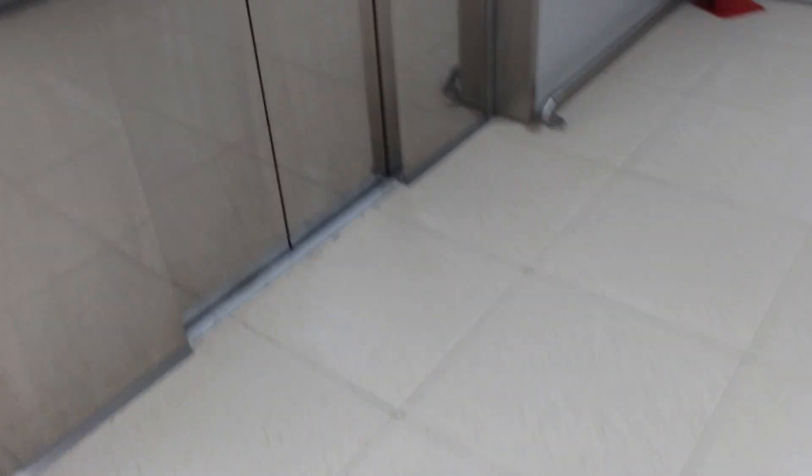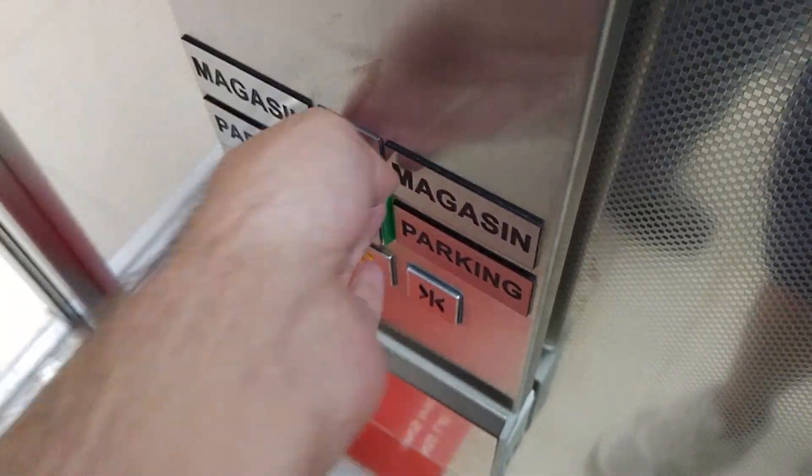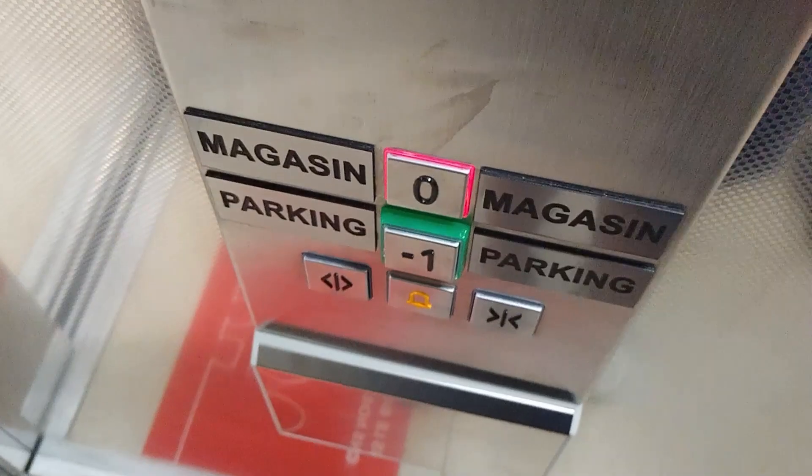This is the lift at Lidl in St. Lowe. So, Schindler 3300. The door close button does work. Capacity 15 persons, 1125 kilos, built in 2019.